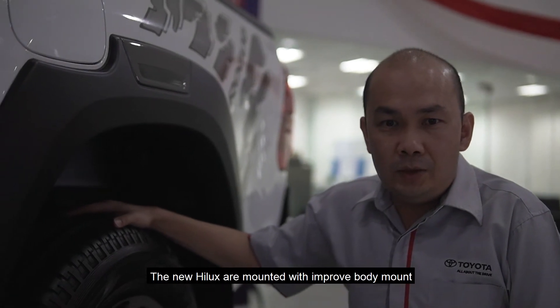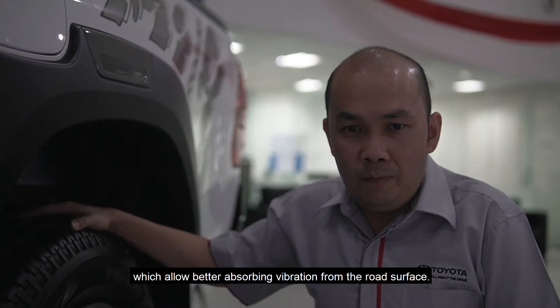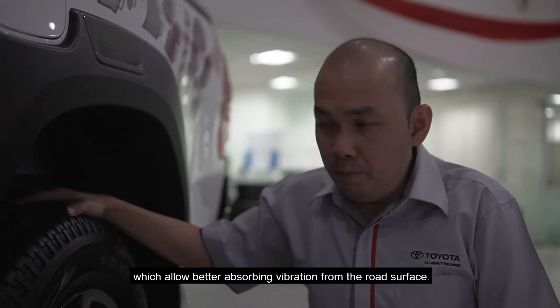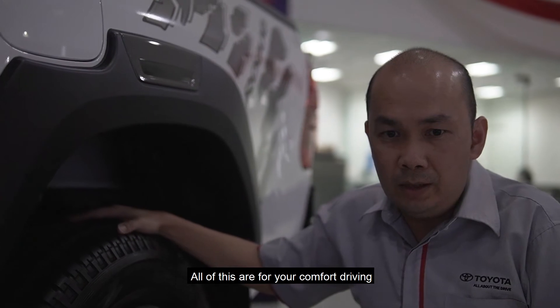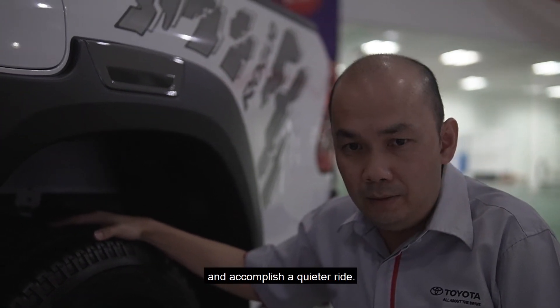The new Hilux is mounted with an improved body mount, which allows better absorption of vibration from the road surface. All of this is for your comfort while driving and to accomplish a quieter ride.